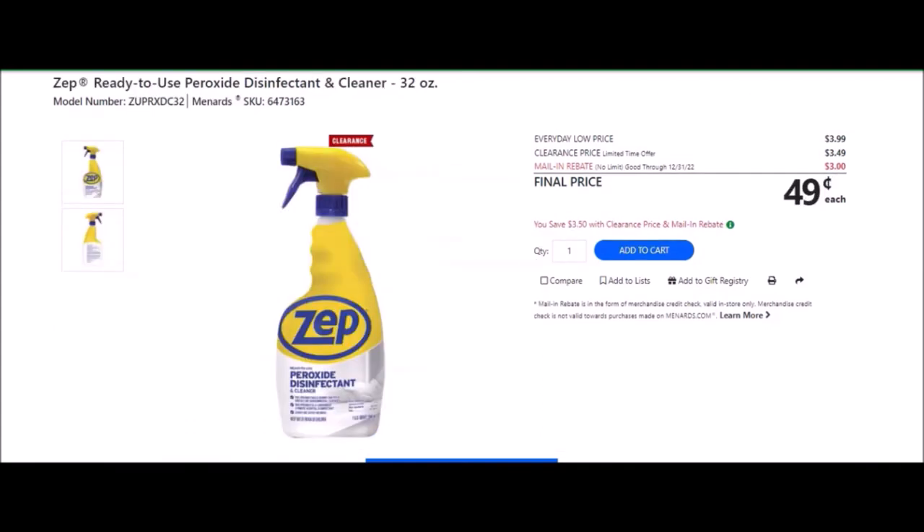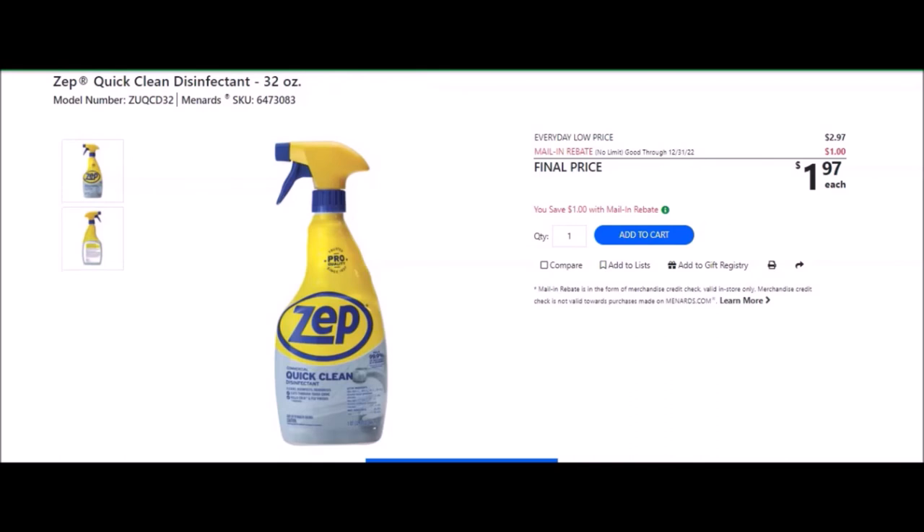We have the ZEP Ready-to-Use Peroxide Disinfectant and Cleaner, 32 ounces — SKU number 6473163. Everyday low price is $3.99. Clearance price is $3.49. Mail-in rebate with no limit, good until December 31st of 2022, of $3.00, making the final price $0.49. We have the ZEP Quick Clean Disinfectant, 32 ounces — SKU number 6473083. Everyday low price is $2.97. Mail-in rebate with no limit, good until December 31st of 2022, of $1.00, making the final price $1.97.